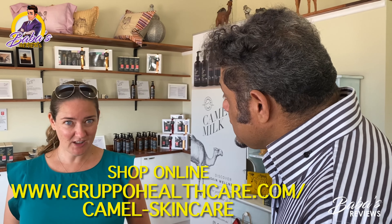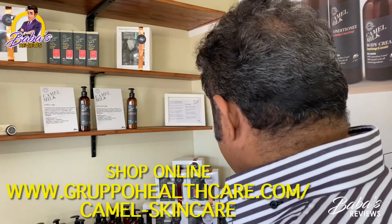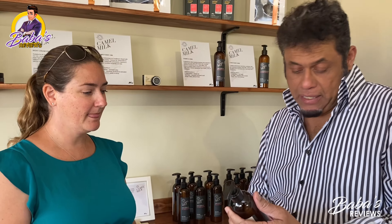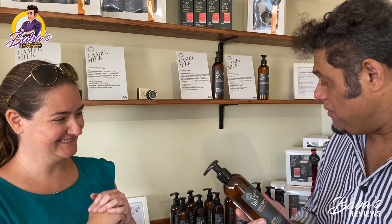Emily, would you be kind enough to explain some of your products? We can start from one end and work our way to the other. We've got some beautiful shampoo and conditioner made from camel's milk. Just like any other shampoo, but perfect if you have skin conditions or a dry scalp. You can get it in rose, lavender, and sweet orange.